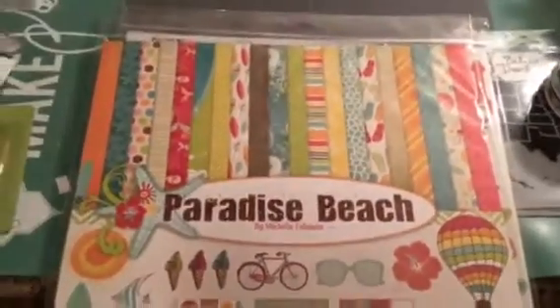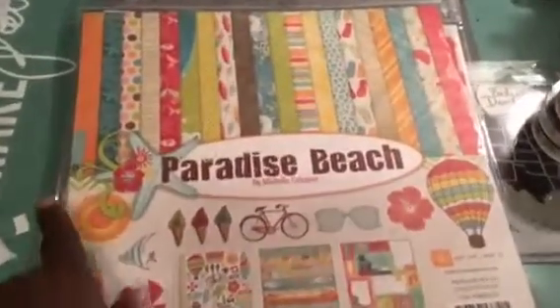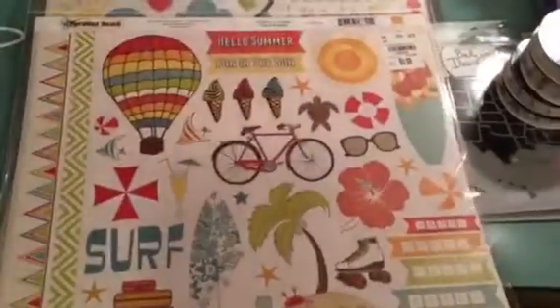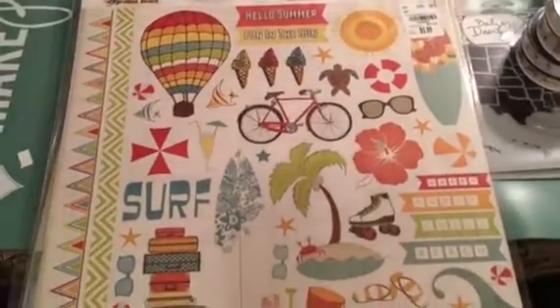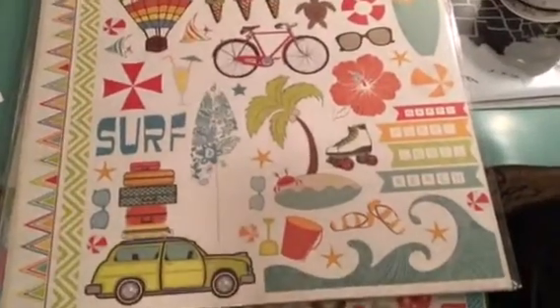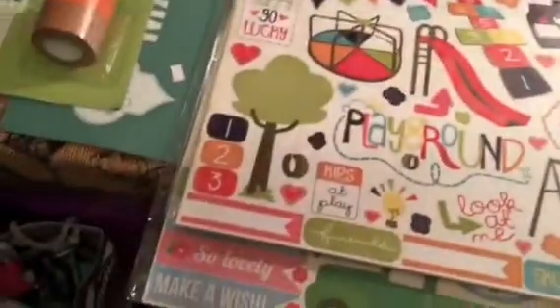I got 'Paradise Beach.' These are all the papers that are in the pack, and this is the sticker sheet. Pretty — for the summer, because we do a lot of traveling.